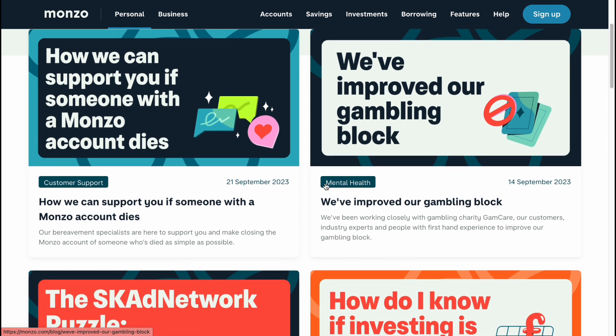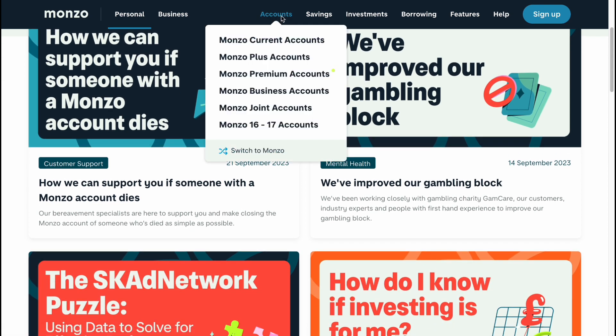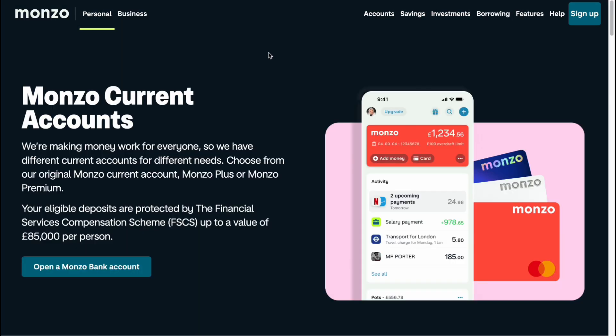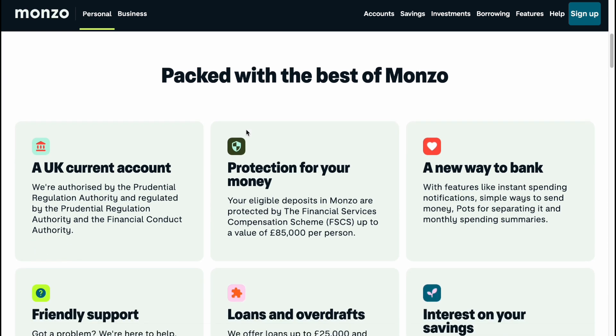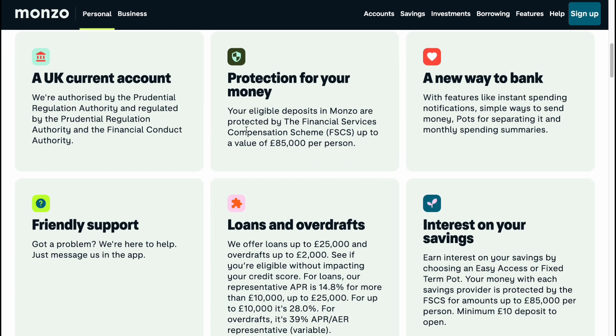Currently Monzo offers a range of accounts including personal, joint and business accounts. Monzo offers all the usual current account services such as receiving your salary, setting up direct debits, standing orders, withdrawing cash with a contactless Mastercard and transferring money.